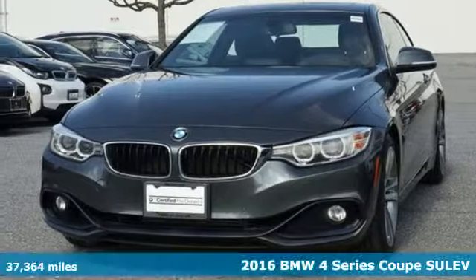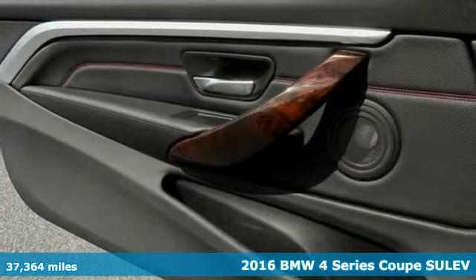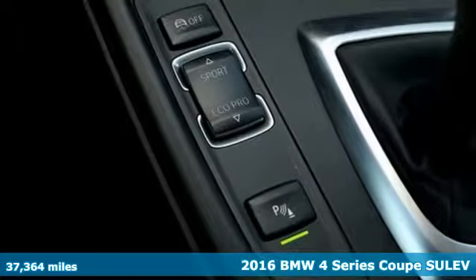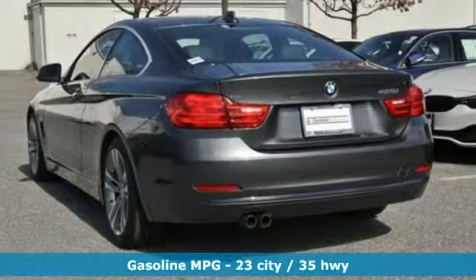It's a 2016 BMW 4 Series. With athletic performance and startling style, this 4 Series lives up to its ultimate driving machine moniker. And get ready for an impressive combination of features.